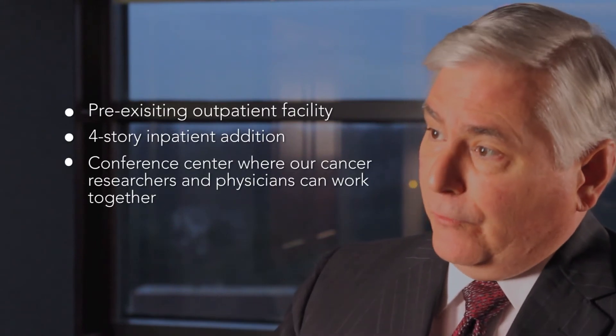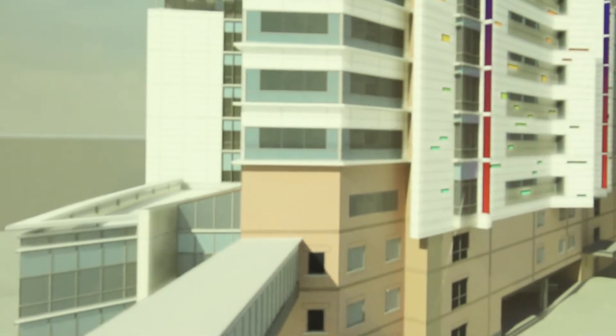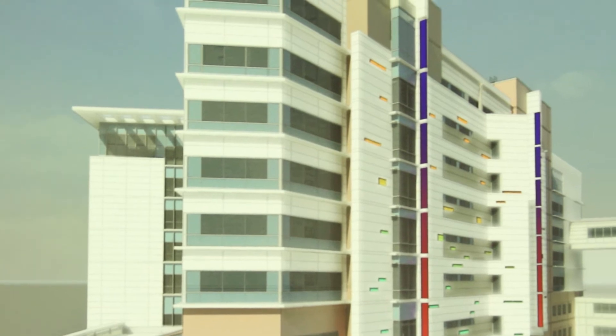This addition, which creates the full cancer hospital integrated model, is a $125 million project that will be completed at the end of calendar year 2013.